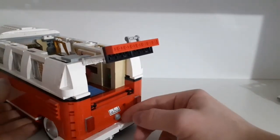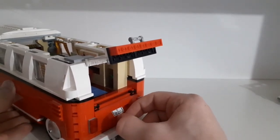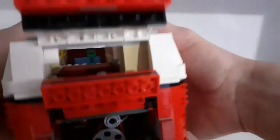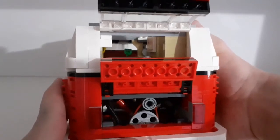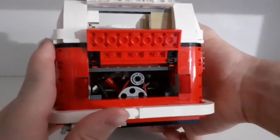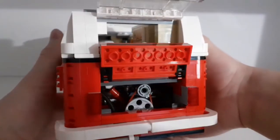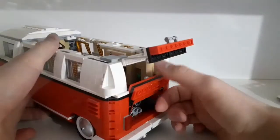You can also open the engine compartment at the back — this is an old car so the engine was in the rear, not the front. It won't actually rotate or do anything when you turn the wheels like a Technic car would, but it's very cool that they included a rubber band detail and managed to fit this small engine inside the model.